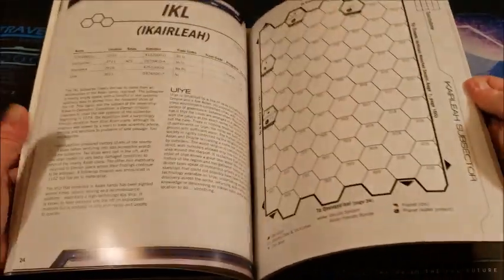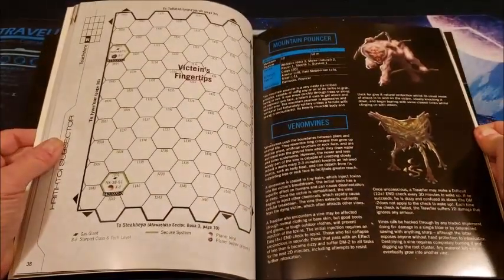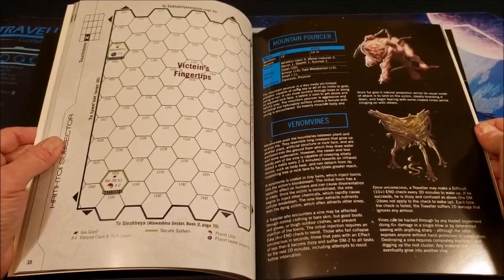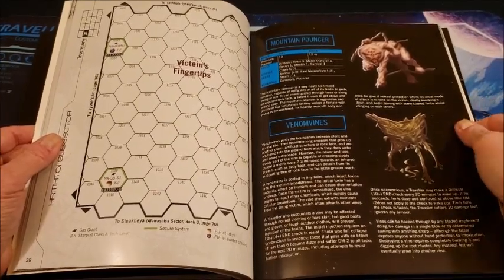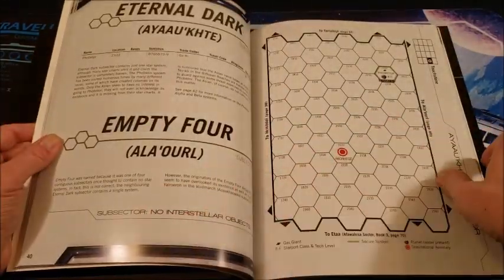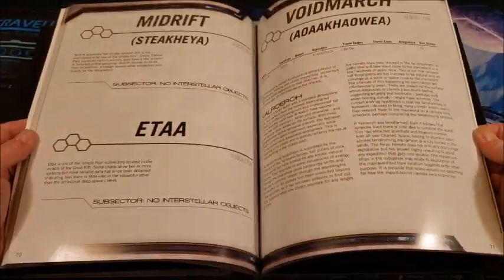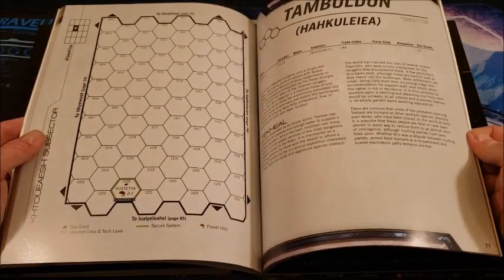I may never play in all of it — I should live so long — but there are so many ideas in here. We've got some critters: a mountain pouncer, venom vines, just all kinds of stuff. I love this kind of sourcebook and especially a beautiful box set like this. This is so nice.